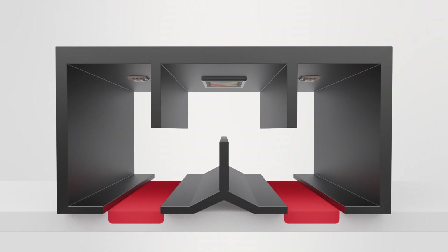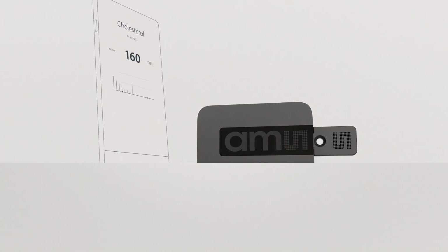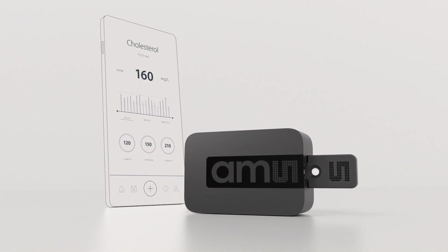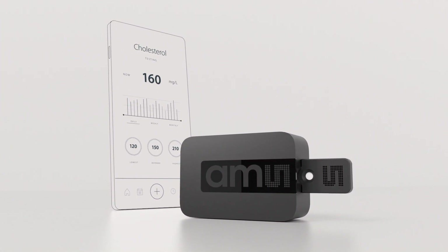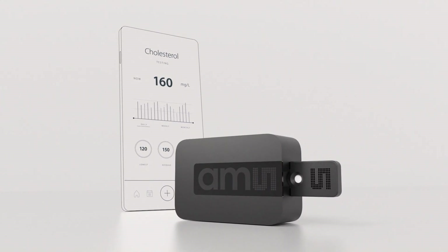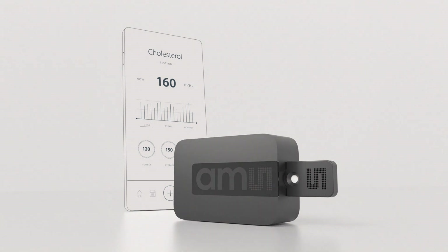Testing takes a few minutes, and the results get transmitted to a digital readout. With the AMS optical module, low-cost readers can be connected to mobile devices, which make sophisticated health control and analysis possible.